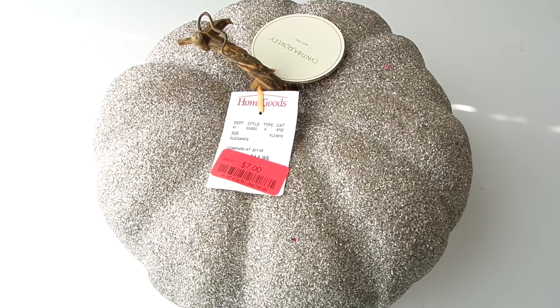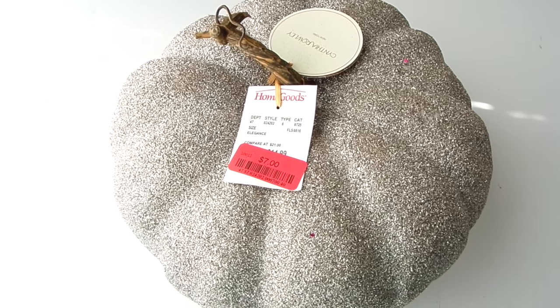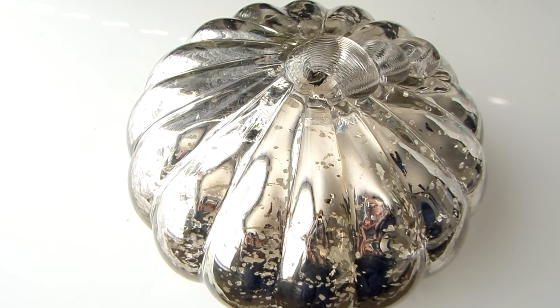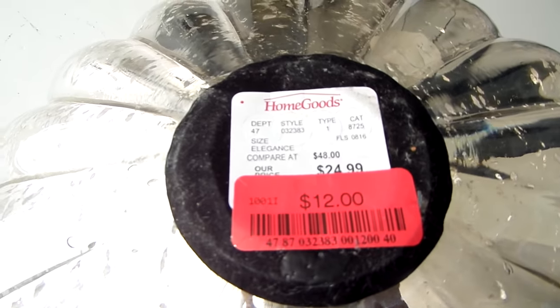It really pays to shop off season to get deals like this. HomeGoods had this pumpkin for half price — it's super huge — and they also had a smaller one for $4.00. The glass pumpkin is such a beauty. Shopping off season makes it possible to decorate when that season comes, and this pumpkin was only $12.00.